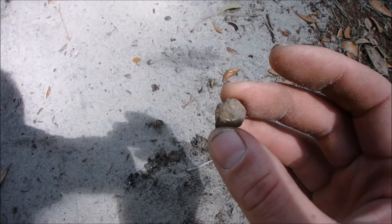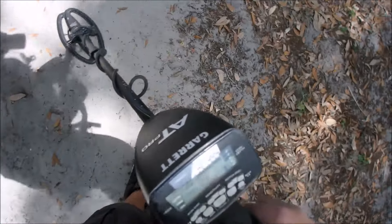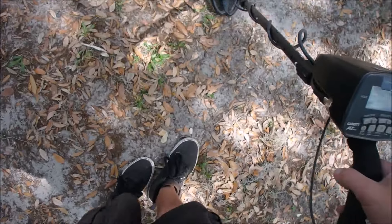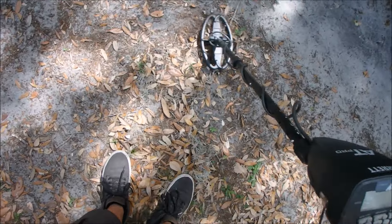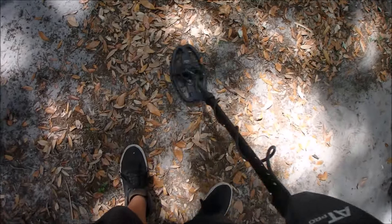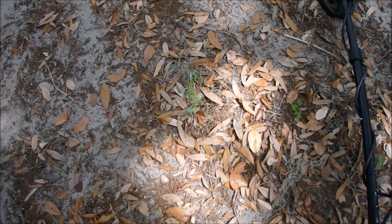Very first signal — and there's signals everywhere. Let me have you listen to it here. Apparently it's been hunted out, but there's still signals here. There's a lot of iron too, but I think we are going to get some good stuff.